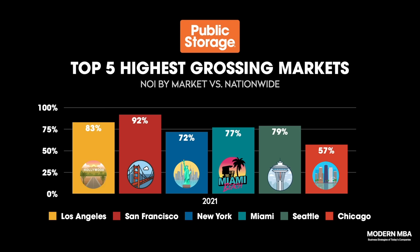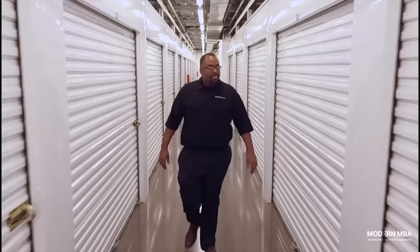But the highest grossing markets are not necessarily the most profitable. Los Angeles brings in the fattest returns with NOI margins of 83%, San Francisco is second at 82%, Seattle is third at 79%, Miami is fourth at 77%, and New York ranks below the nationwide average margin at 72%.